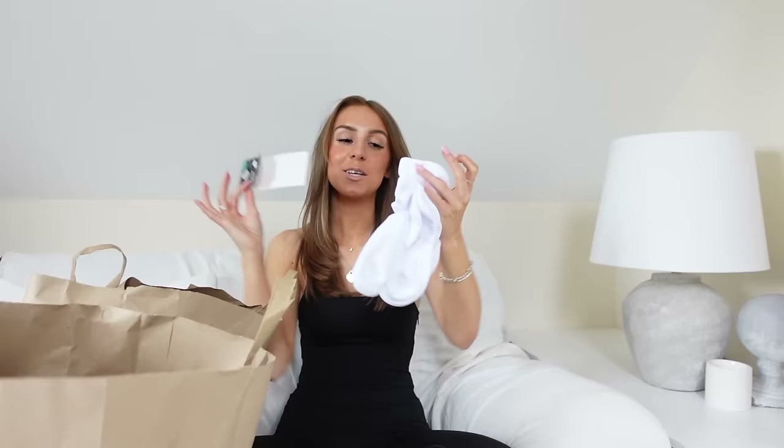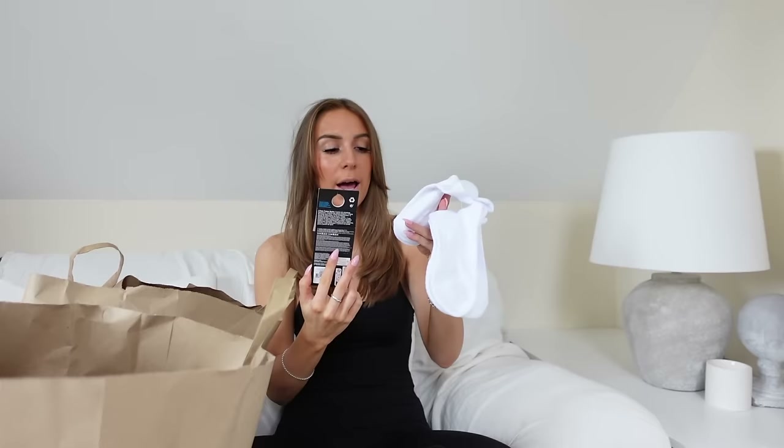I picked up some new socks — I've already taken a pair out of this pack, but these are just the cushioned sole trainer socks. I quite like these for running because they've got heel support and cushioned heel and toe. They were £3.50 — they're socks, so they're really boring. Let's move on.